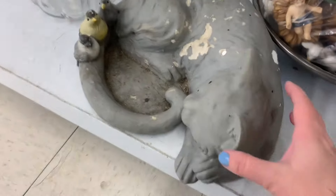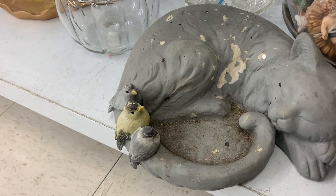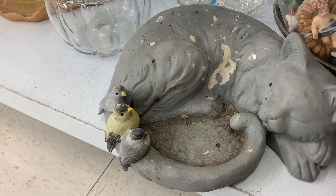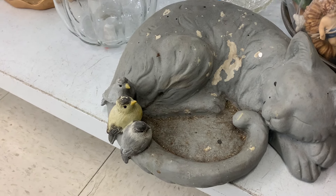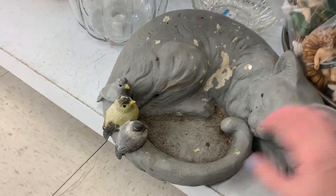Do you see this one? This is another kitty cat one that's here today. These last ones are both outdoor pieces, so they're a little rough. These will be projects that you would work on during the winter for your garden. They want $4.99 for this one today.